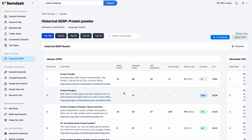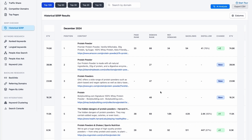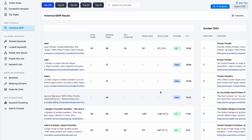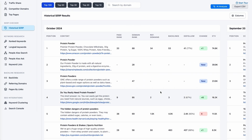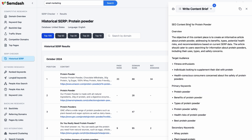Struggle with content research? Semdash's search checker analyzes the top 100 search results for any keyword over the past year, and it only takes a few seconds. It'll reveal ranking patterns, backlinks, domain authority, and AI-powered intent analysis, helping you create content that Google will love.